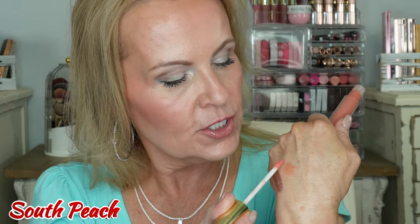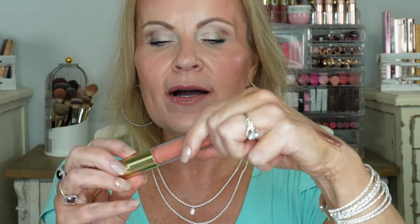Next one is called South Peach — this is one of our newer ones as well. This one does not have any shimmer in it. Very pretty as far as that pretty peach color goes. Let me swatch that on my hand so you can see. My lips get a little bit bright as I'm doing this because they're taking a little bit of a beating, but it's really pretty.